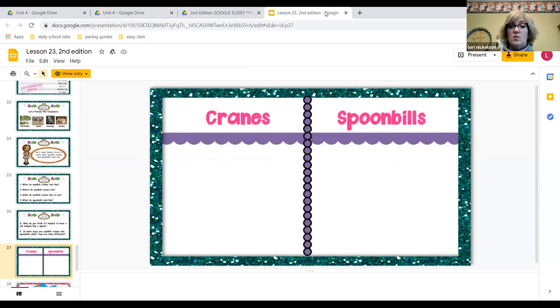So cranes and spoonbills — how were they similar? Well, they both had long legs, but the difference was their beaks and their coloring. One was pink where the other was brown. And then the crane babies were chicks — they were born and ran around — but the spoonbill babies are born blind and have to stick around mom and dad until they can see.